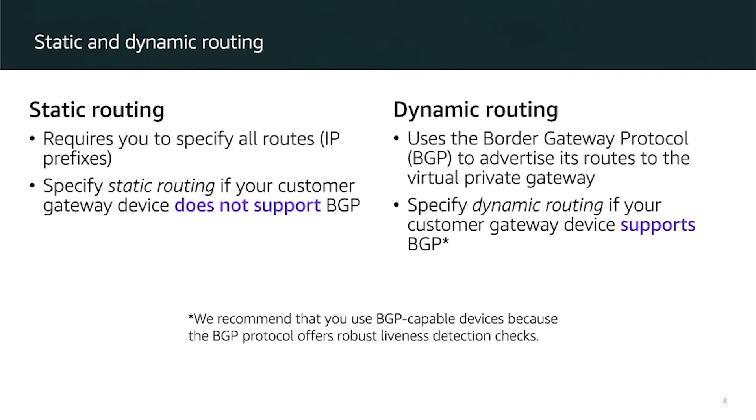When you connect VPNs, you can create a Virtual Private Gateway and then have multiple VPN connections connecting a customer gateway.